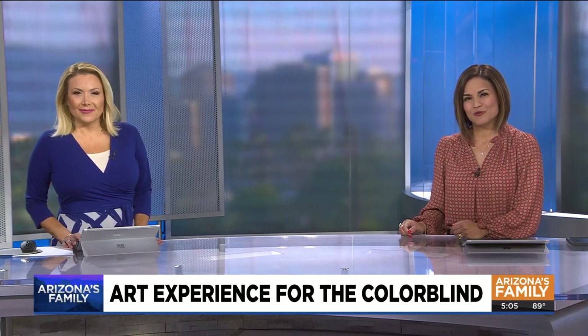A colorful art exhibit in Mesa is going to attract an unlikely crowd: the colorblind. This special experience includes a pair of glasses that expands the color spectrum for them. Spencer Blake caught up with some people who got to see those true colors for the very first time.